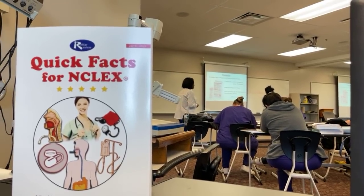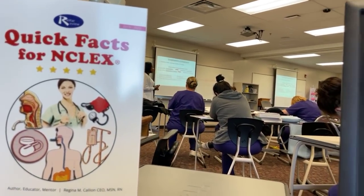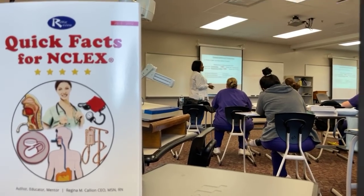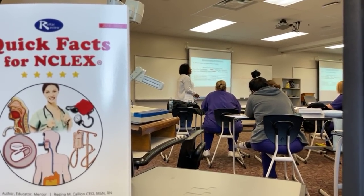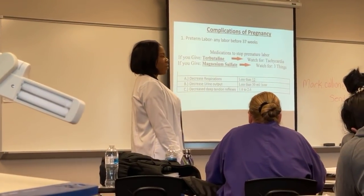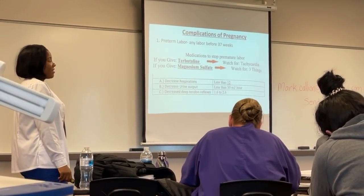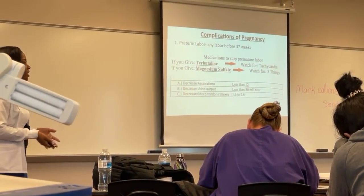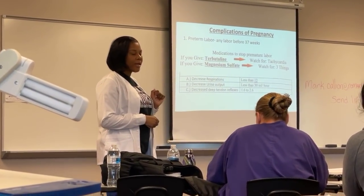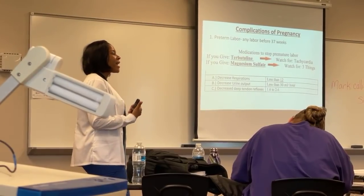Now let's talk about the complications of labor, focusing on two. The first is preterm labor — any labor before 37 weeks. If a mother starts having abdominal pain or vaginal bleeding, we need to stop labor. The first medication is Terbutaline, and you need to watch for tachycardia — an increased heart rate in both the mother and the baby.